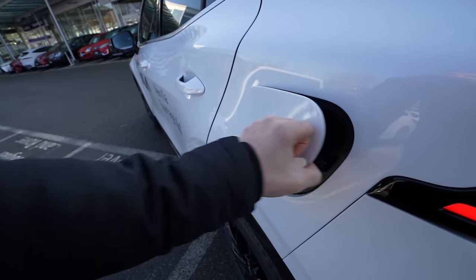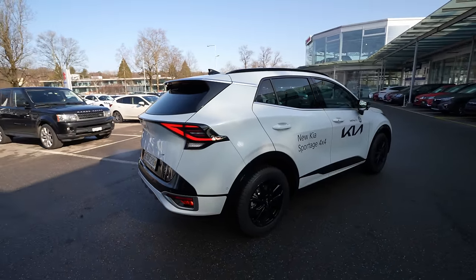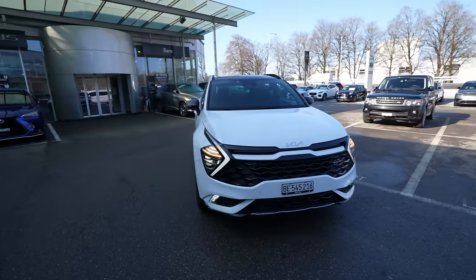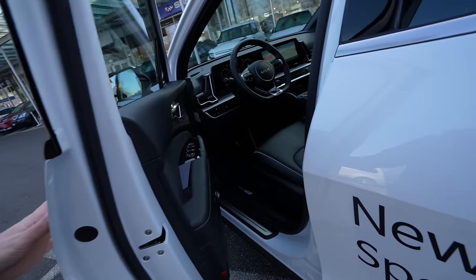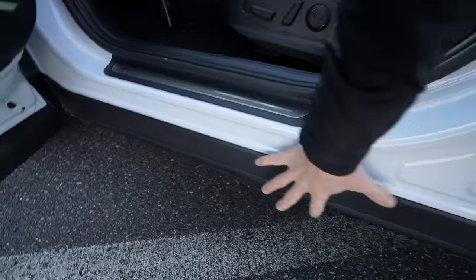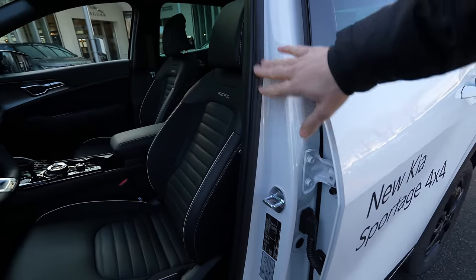Overall, the exterior design is nice — I noticed the car looked even better in green color, though I normally prefer white. The build quality is evident everywhere. Kia extended the door sill slightly so passengers don't get dirty entering the car, and the rubber seals around the car are also good quality. Everything feels very well put together.